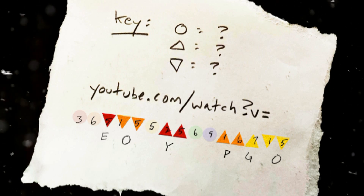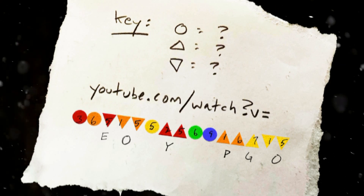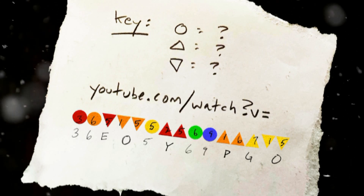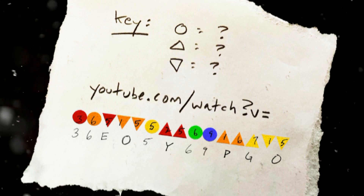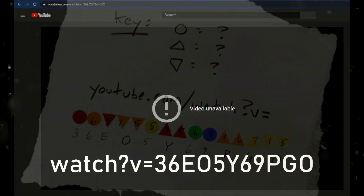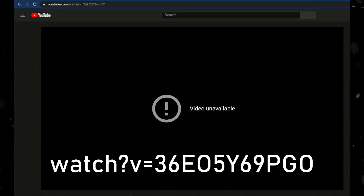That leaves the circles. Since we're assuming the triangles are letters, then we can also assume the circles are numbers, so we don't need to do anything with those. That definitely narrows down our characters to 11, but this URL still doesn't pull anything up.